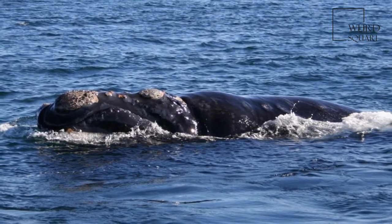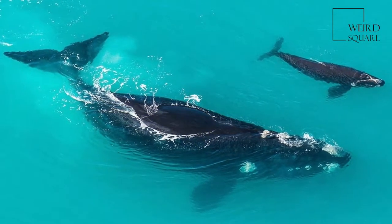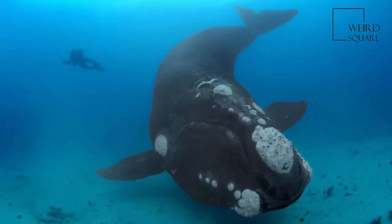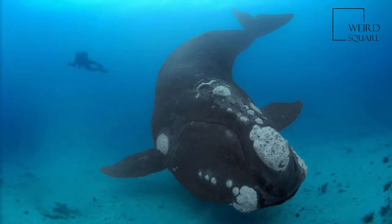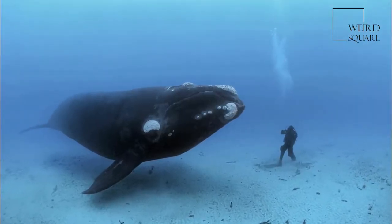Like other right whales, the southern right whale is readily distinguished from others by the callosities on its head, a broad back without a dorsal fin, and a long arching mouth that begins above the eye. Its skin is very dark grey or black, occasionally with some white patches on the belly.